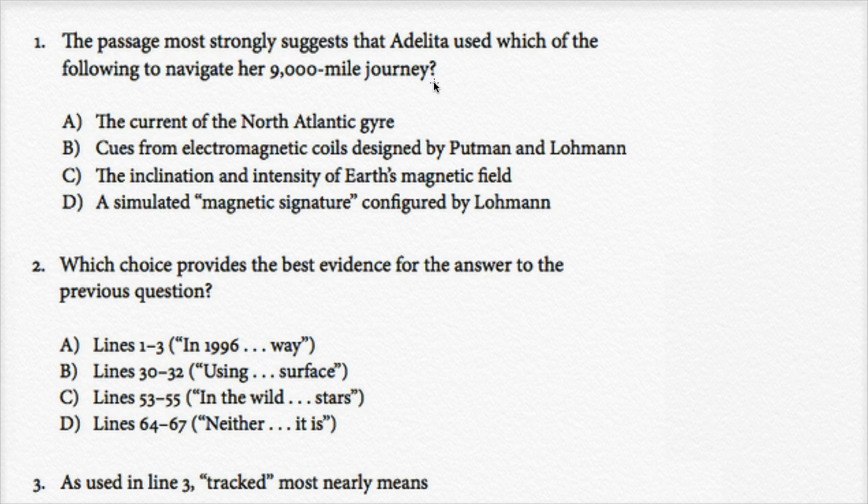If I remember correctly, the passage started with Adelita. Adelita was this turtle, and this 9,000-mile journey was across the Pacific Ocean from the west coast of Mexico to Japan. So let's look at the choices. The current of the North Atlantic Gyre — she couldn't have used that. They do talk about it later as how turtles in the Atlantic navigate, but Adelita was navigating across the Pacific, so she's not going to be using the current of the North Atlantic Gyre.